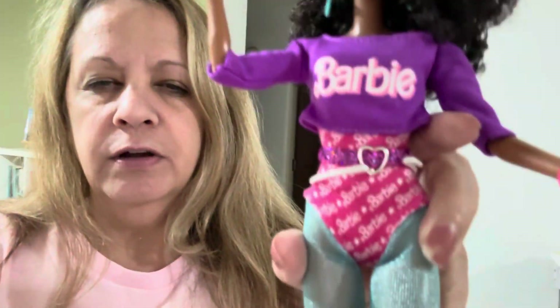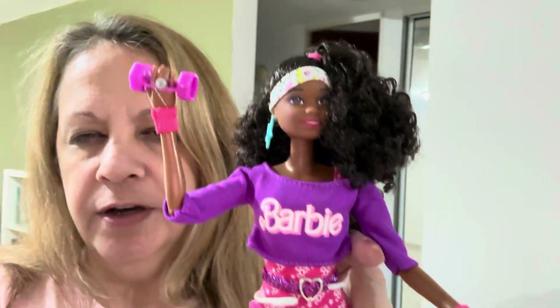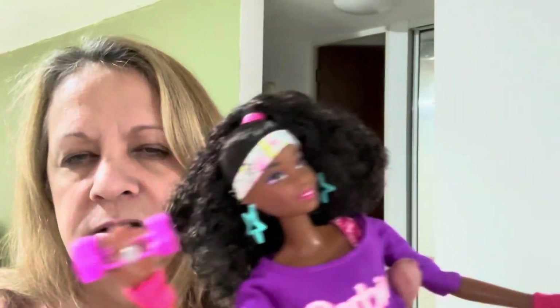Look at her outfit — look at the leg warmers! I believe they unboxed her on a video already, but she's just oh my god, so 80s. Let me show you the three that I haven't opened and talk about them a little bit.